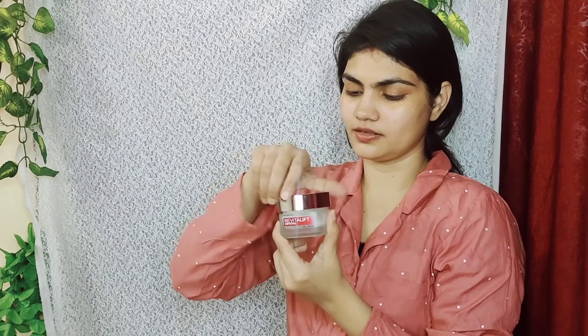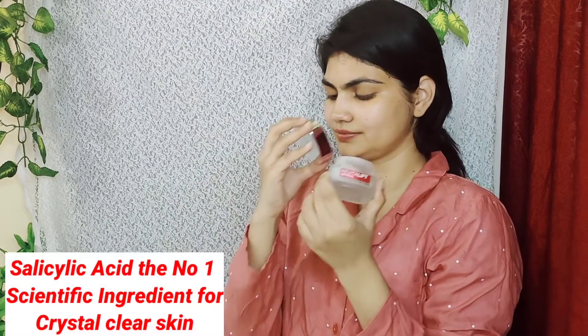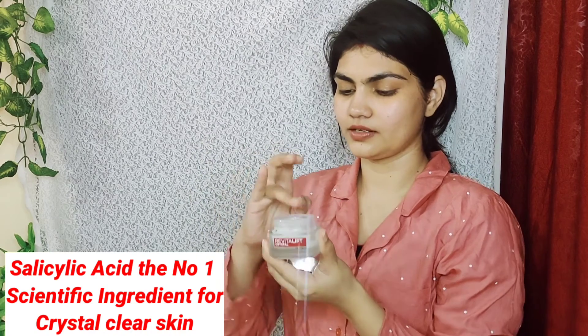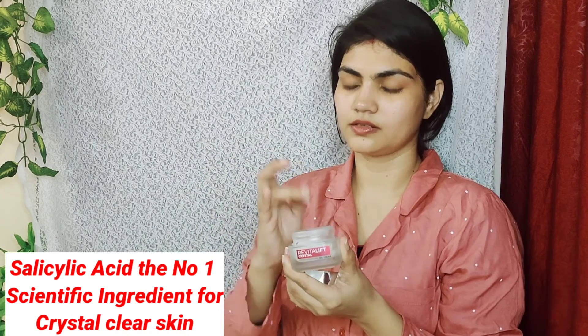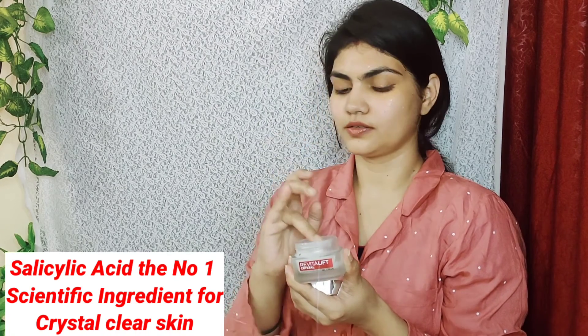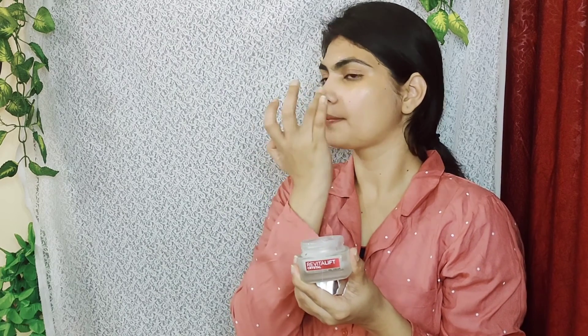You can use it in your morning and night routine. First, as a toner, I use the Crystal Micro Essence — there's a review on my channel and this is actually my second bottle because I've been using it for two years. Then, after the toner, you apply this cream as a moisturizer. Just dot it on and apply. Simple.